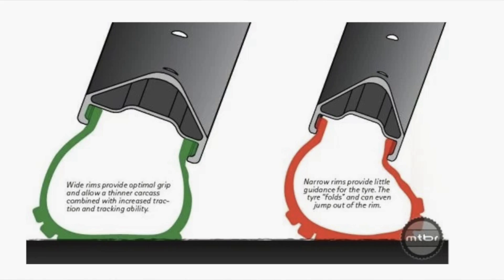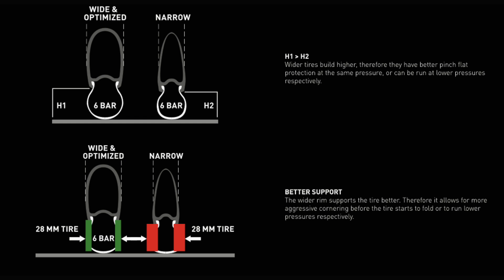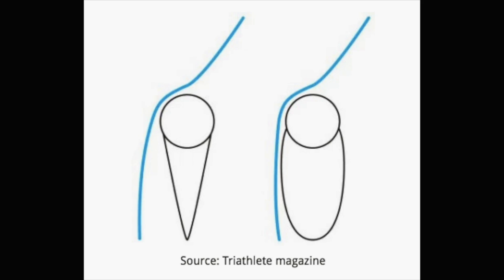One important point with wider tires is you're going to need a wider rim to support them, due to the overhang of the tire on the rim. Most stock wheels come with 15c rims and you can get away with 25s on them, but if you start putting 28s on them, the cornering might feel sloppy because of that overhang. Aerodynamically it's also not great at faster speeds, as it creates an ice cream cone shape.